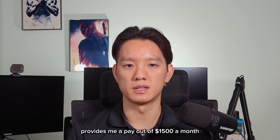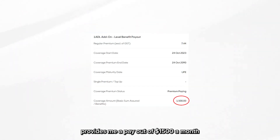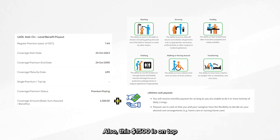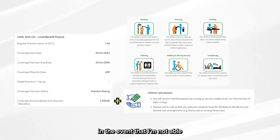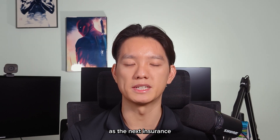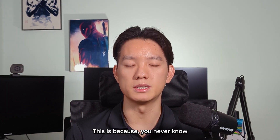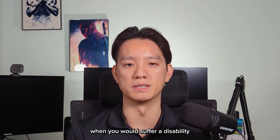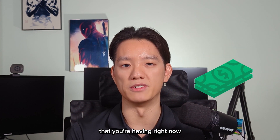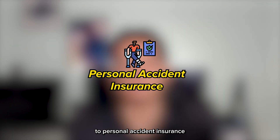This disability income insurance provides a payout of $1,500 a month if I'm not able to fulfil at least one activity of daily living, otherwise known as ADL. Also, this $1,500 is on top of the payout I will receive from CareShield Life in the event I am not able to fulfil at least three ADLs. Personally, I rank disability income insurance as the next insurance you should get after health insurance, because you never know when you will suffer a disability which will affect your earning ability.